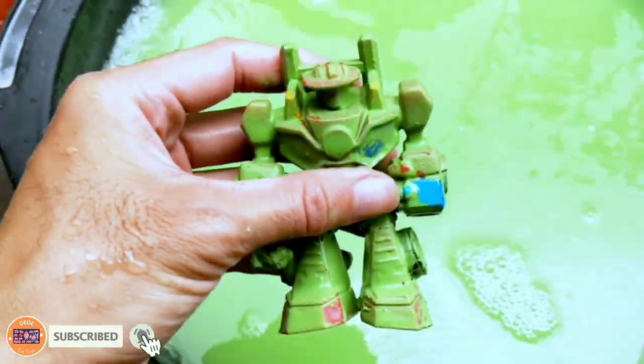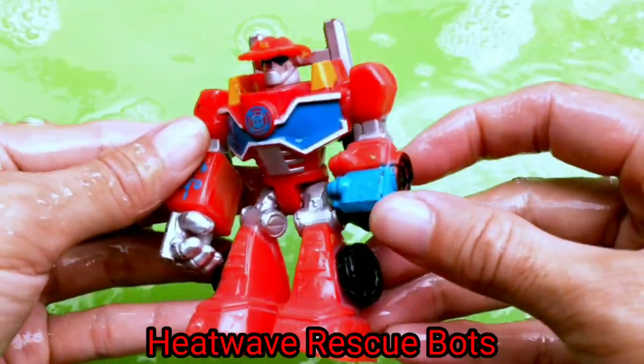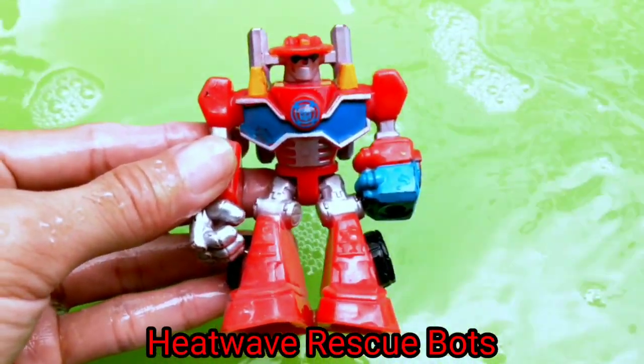Wow, so cool! Next — wow, rescue box guys! We didi, it's Heatwave in firefighter mode guys!